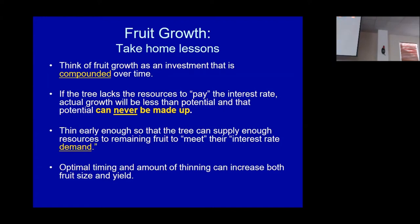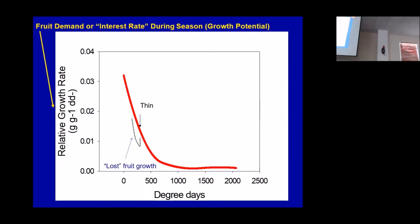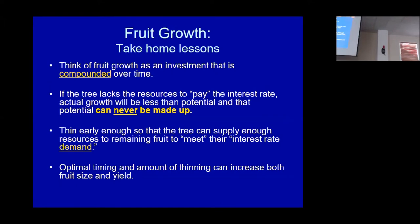The take-home lesson: think of fruit growth as an investment that's compounded over time — like interest. This can also be looked at as the rate of interest on any given day. If you go in and deposit money in the bank, today you can get 3%, but a week later only 2%, a month later only 1%. Fruit growth as an investment is compounded over time, and once it's gone, it can never be recovered — you can never go back to what fruit growth rate was three weeks ago. You want to thin early enough so the tree can supply resources to meet the demand. If you've got 3,000 fruit on a tree, any one fruit's signal is obscured by the signals of the other 2,999.